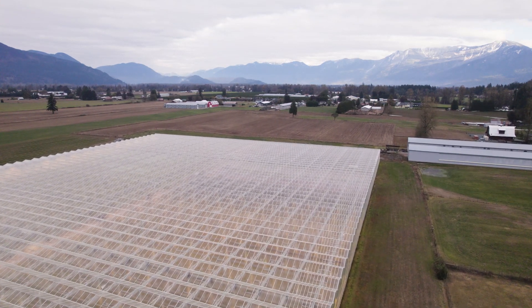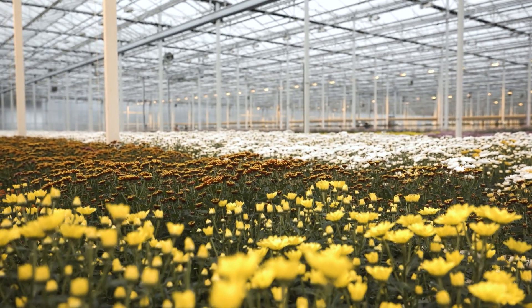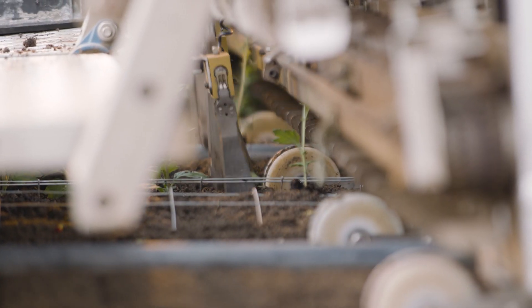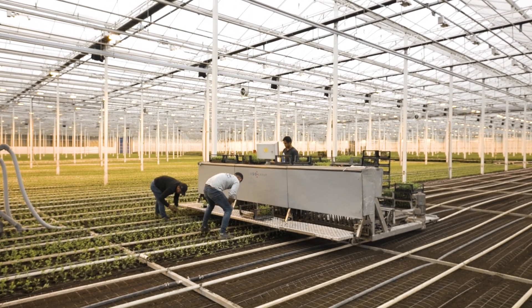Technology plays a huge role in our business. In this new greenhouse, we've made many changes in order to grow a better product. For instance, we have upgraded light installation that can simulate a March day for sunlight, so our production can be up by 20%. We have special diffused glass, which basically takes the sunlight and scatters it around the greenhouse, giving you about 103% more light than clear glass.